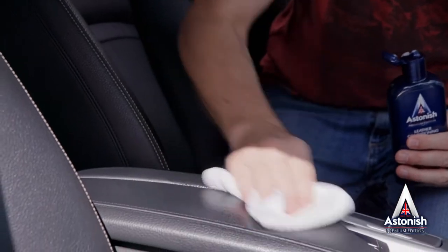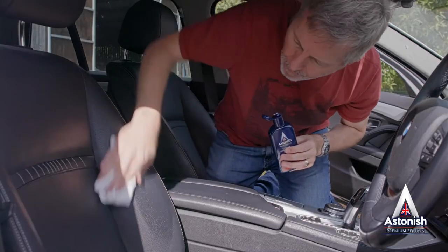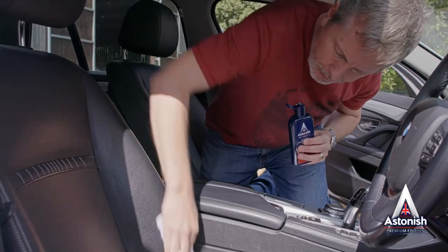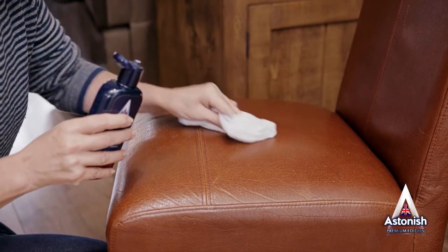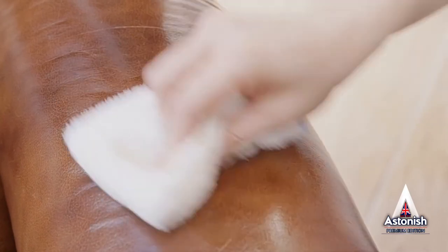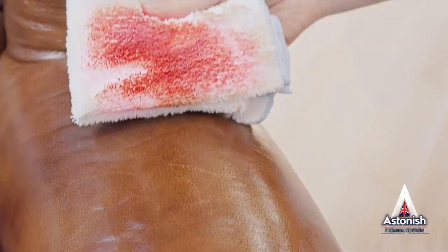Astonish Leather Conditioning Cream can be used on leather seats and all other leather furnishings in your car, and the results are astonishing. So don't write off your leather items just yet — clean, nourish, restore and protect them today.